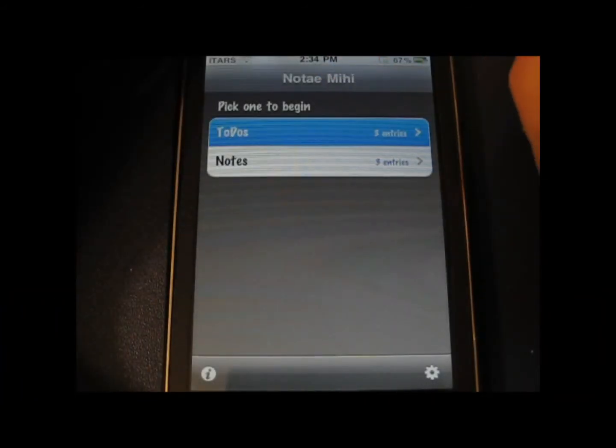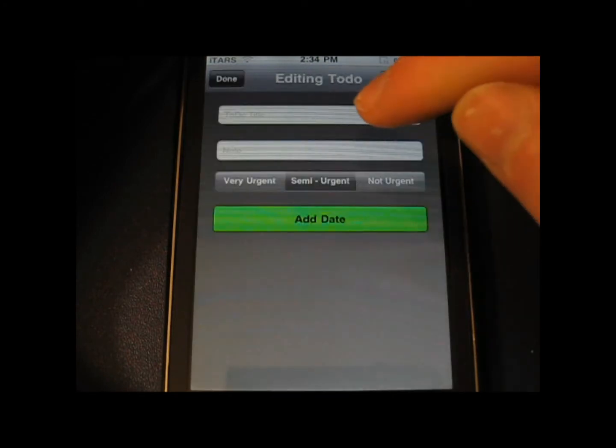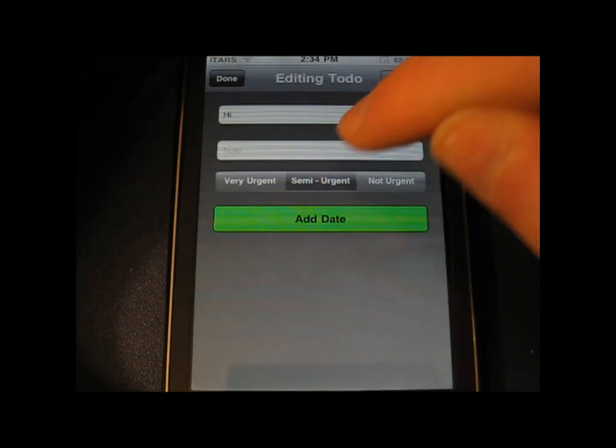Hey guys, what's up? Welcome back to i2Trap Reviewers. Today I have a quick app review of Notai Mihi by Pair Apps for the iPhone and iPod Touch. This app is currently 99 cents in the App Store. It's a great note-taking and to-do app.